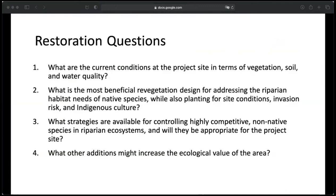For the Assisted Research Project, it was helpful to outline my plan into four research questions to keep my priorities straight: What are the current conditions at the project site in terms of vegetation, soil, and water quality? What is the most beneficial revegetation design for addressing the riparian habitat needs of native species while planting for site conditions, invasion risk, and indigenous culture? What strategies are available for controlling highly competitive non-native species, and will they be appropriate for the project site? And what other additions might increase the ecological value of the area?